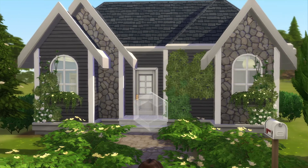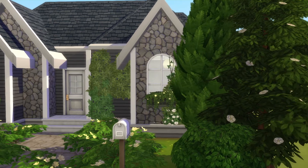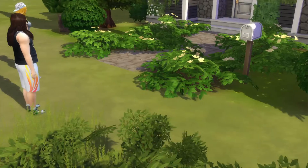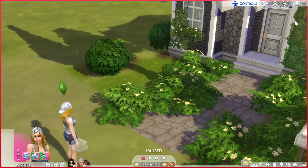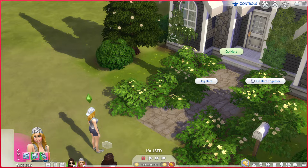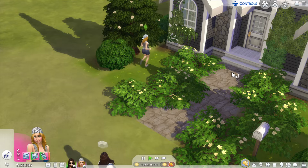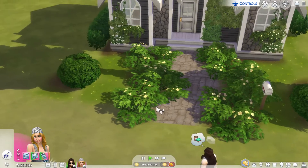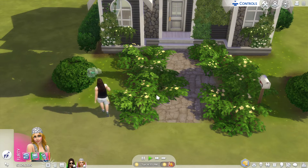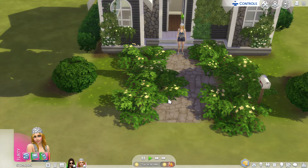That is definitely a cute place right in front. I'm kind of worried about it being so overgrown there. Let me try one thing before I do anything. Blondie, can you go over there? You cannot use this path, so that means you're going to have to move some of these bushes right here. I would suggest moving these.